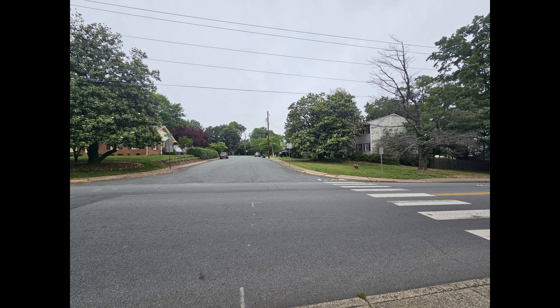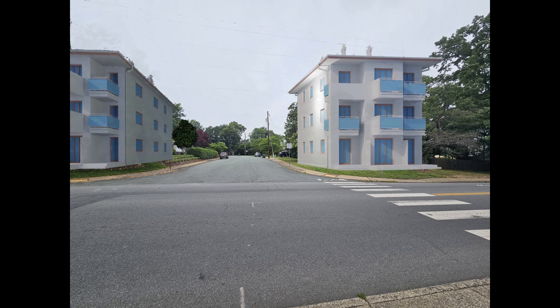And just down the block closer to Ivy, here is the corner of Alderman and Morris. We're going to replace each corner lot, which currently contains a single-family home, with an RC building.